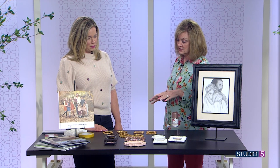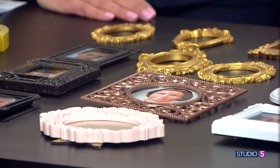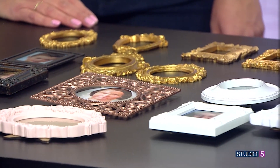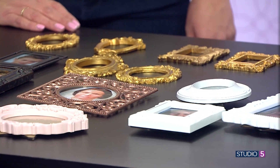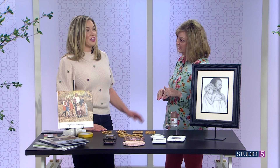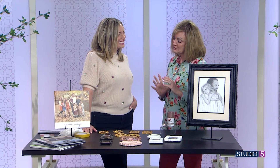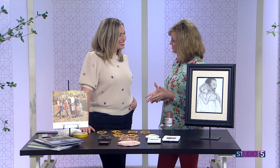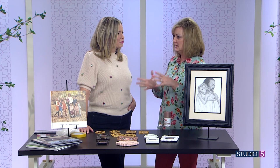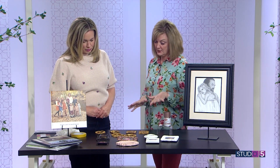A lot of the reason grandmas don't do it anymore is because it gets so cluttered they can't focus in on each grandchild. If you do it this way, you'll want to pick your favorite or most recent picture of each grandchild. Then you decide: do I want to use the original, or make a copy so I can keep the original in a scrapbook? Because you're going to manipulate the photo. So you just pick your frames.